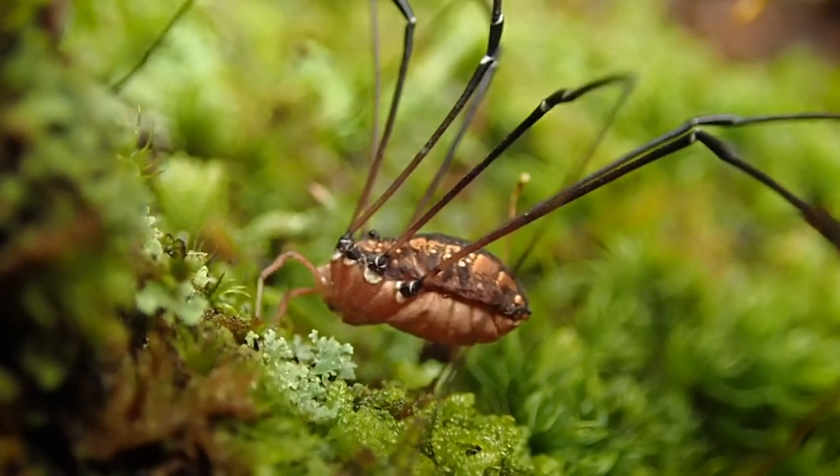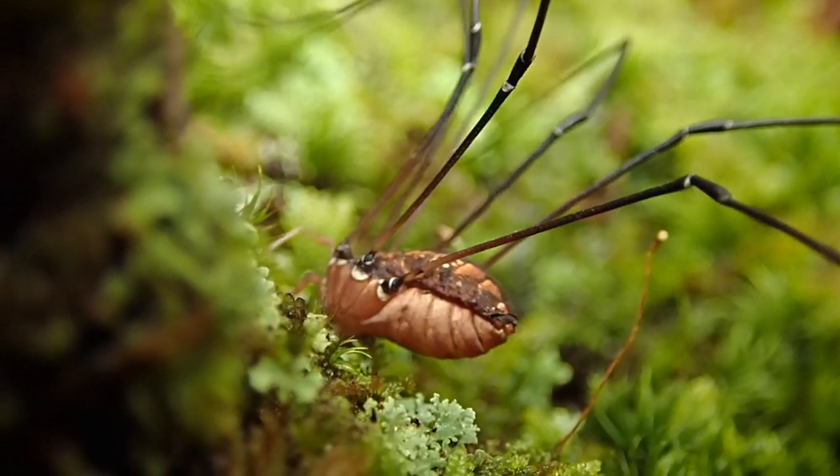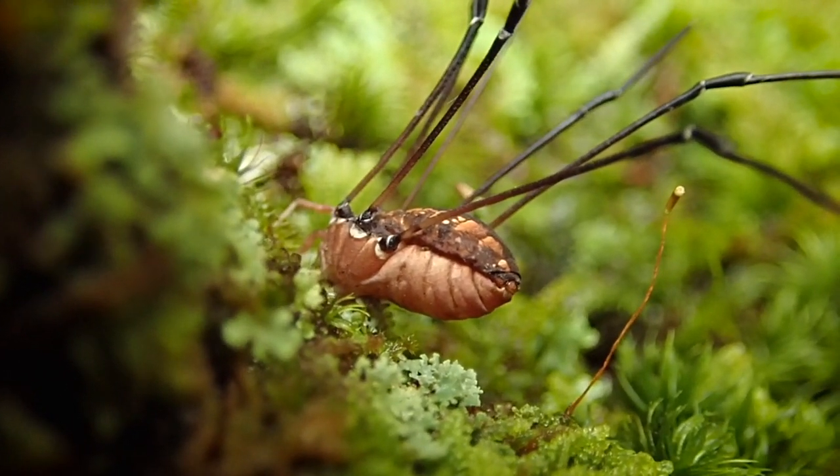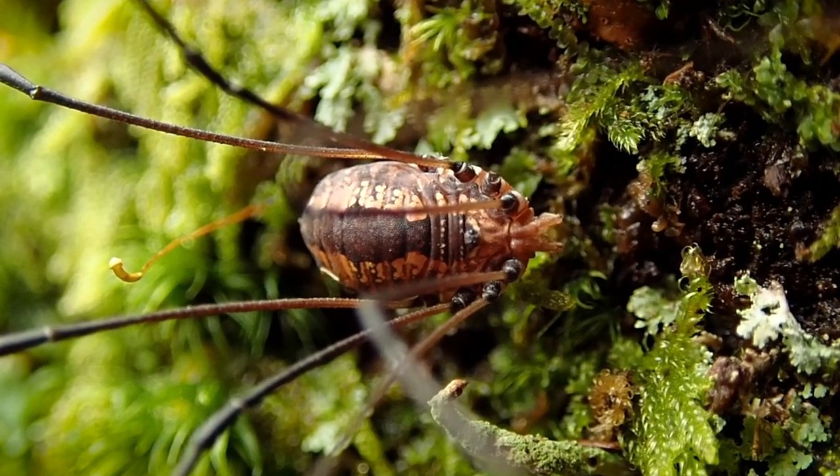It's cool to watch them take a drink because it makes me think of Africa when giraffes go up to the water's edge and then bend way down so their mouth can actually reach the water. That's similar to how a Daddy Long Legs drinks.